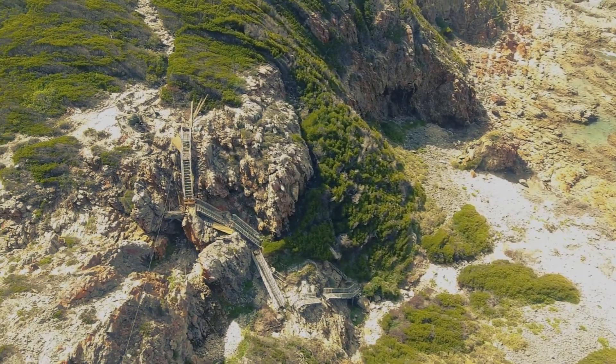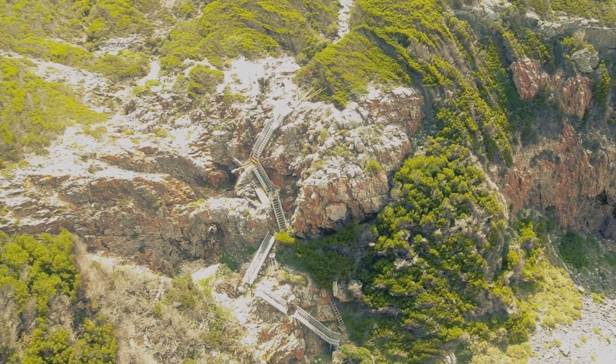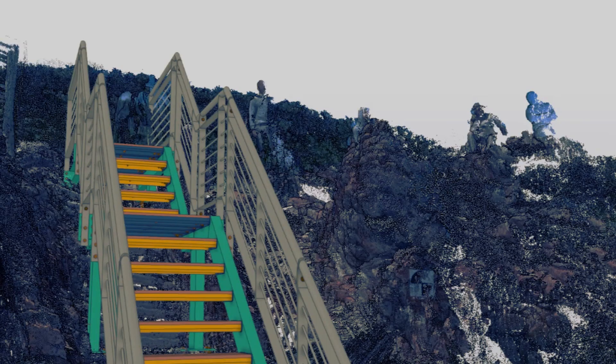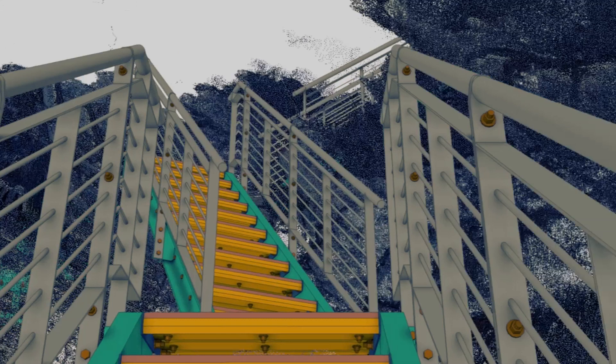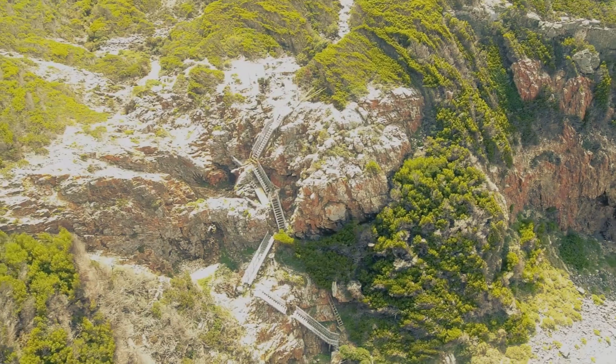No survey data on the site was available, so Paramatic used a Leica BLK360 to scan the site and obtain a point cloud. Before the scan, they identified the most probable route by using barrier tape and pegs and then scanned this path. Forty individual scans were composited to make up a single point cloud model of the site.